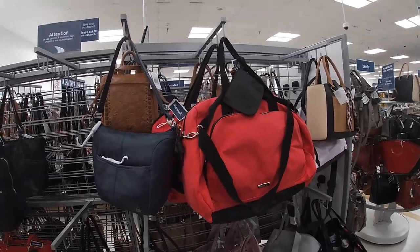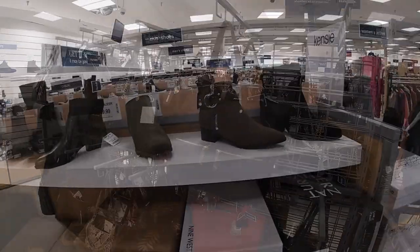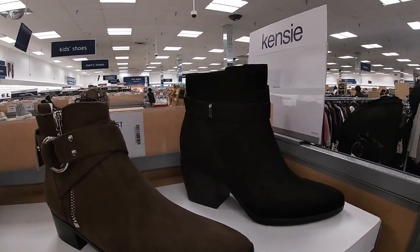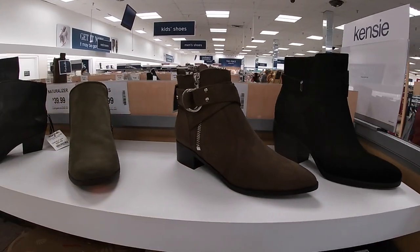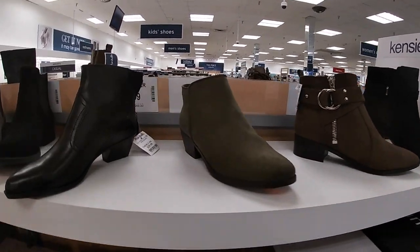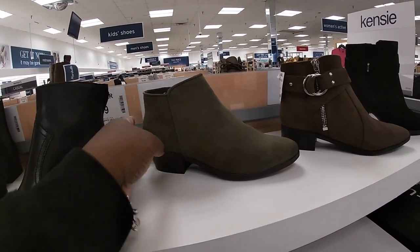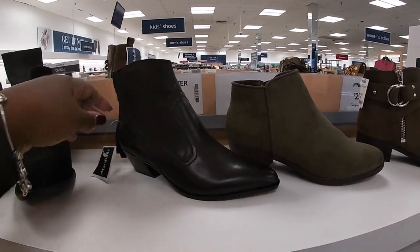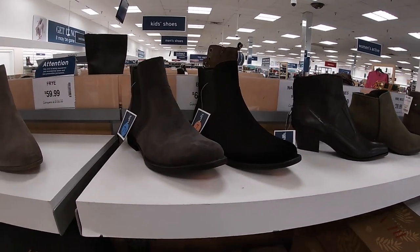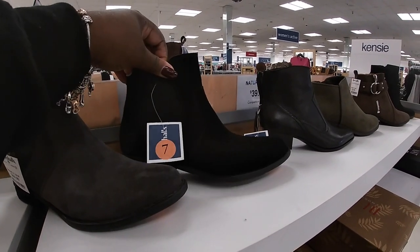Okay, that's it for the bags — let's head over and check out some of the shoes. Oh I love these boots! Neutralizers — $39.99. Nine West — $29.99. Dunes — $24.99. Let me make sure that's in the right spot. Yeah, Dunes.